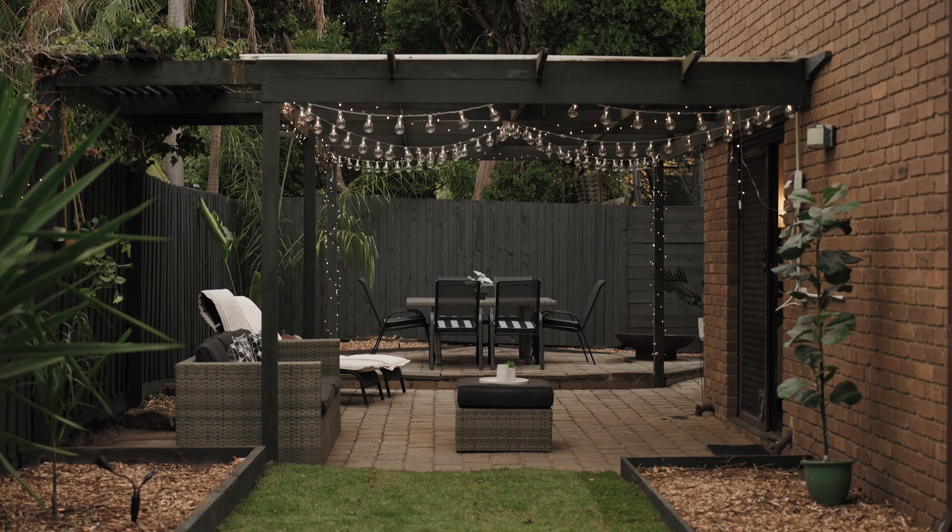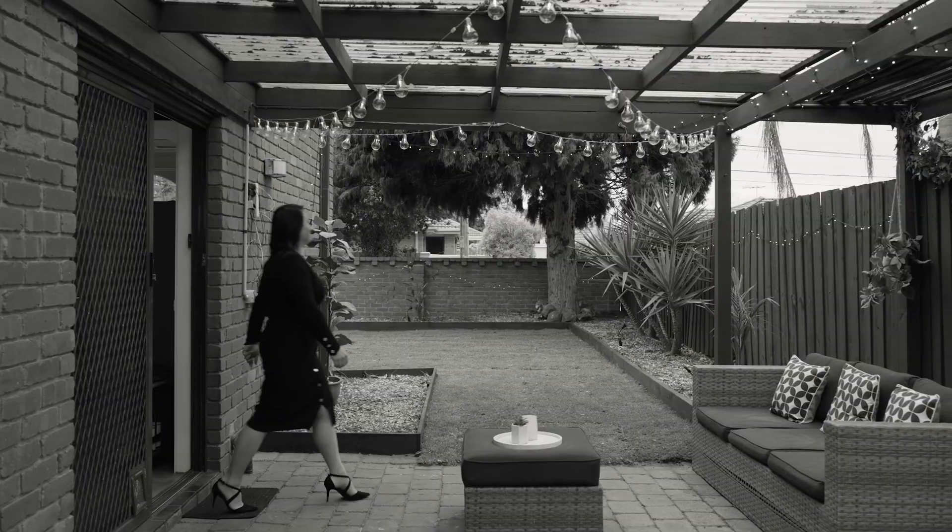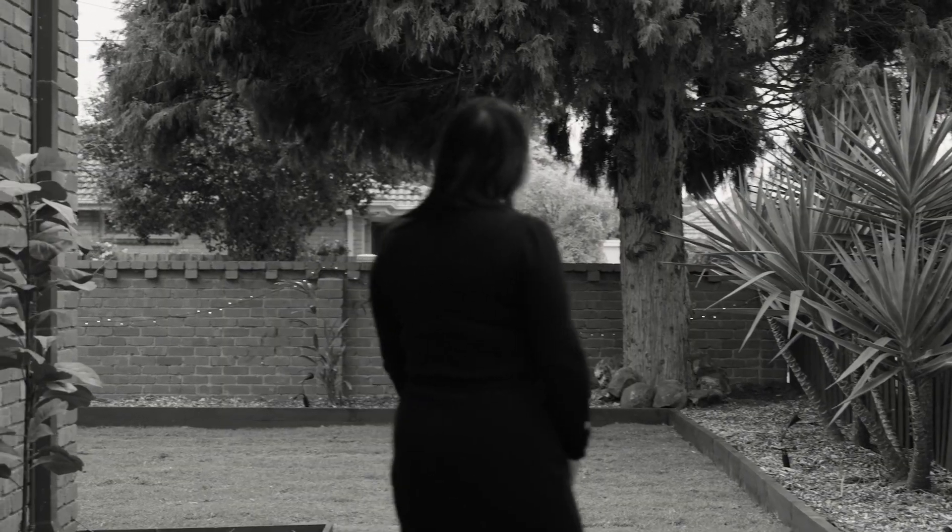This home is freestanding with a large luscious garden, concrete flooring, solar — everything has been done for you here. What more could you ask for?